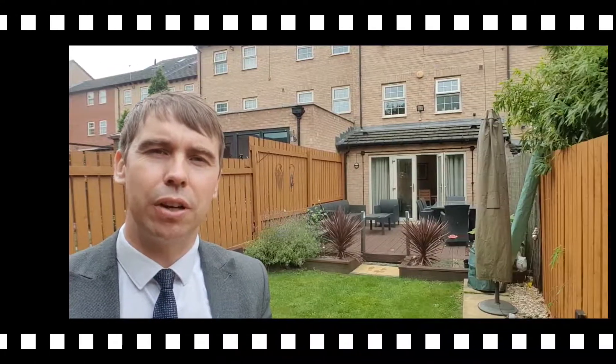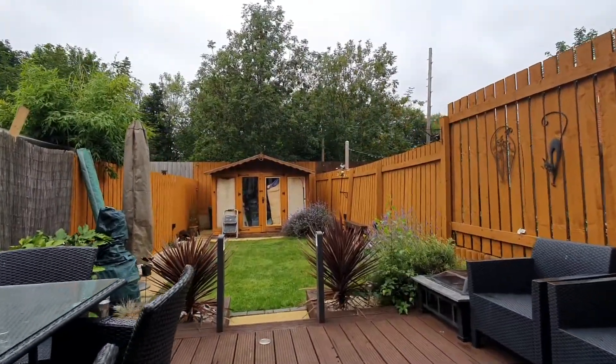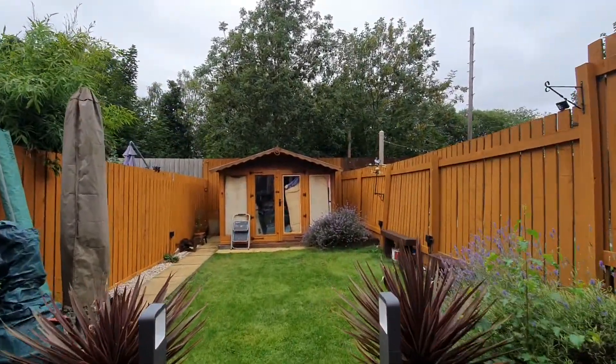Finishing the tour, you find me outside in this beautiful rear garden. Out here there's a decked area where I'm stood, then there's a lawned section, and at the back there is nothing overlooking the property, so it gives it good levels of privacy.